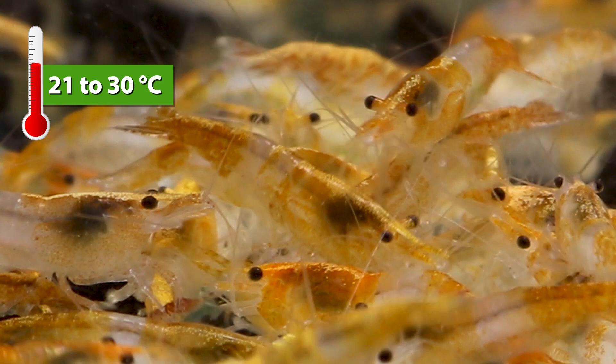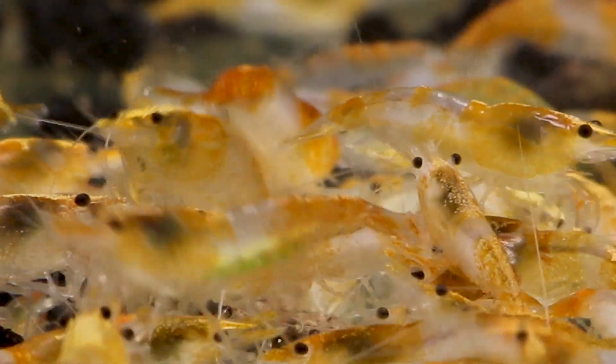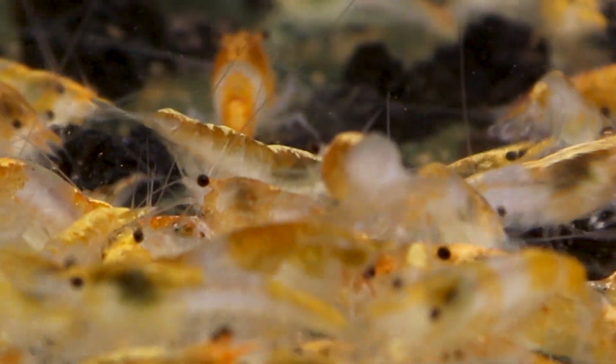You can keep Caridina Shrimp variety with Rilli Shrimps and chances are they will interbreed and give some colored shrimp varieties, but there will be some water parameters you need to manage because Neocaridina and Caridina require different water parameters.